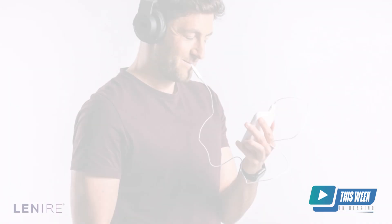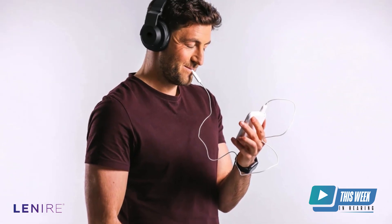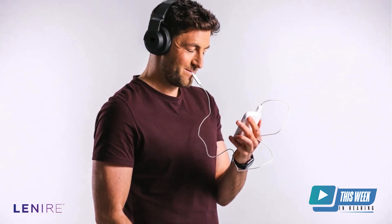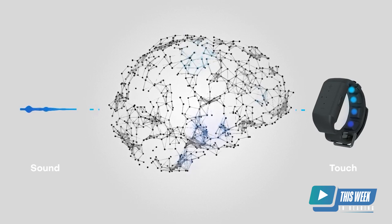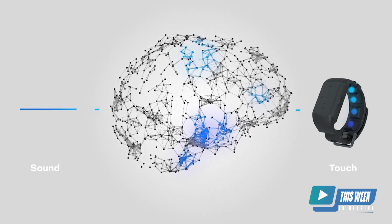For example, the company Lenire does the same idea but with sound and shocks on the tongue. Our data demonstrate that it can be touch from anywhere. There are many interpretations of this, but one interpretation is simply that you're teaching the brain what is a real external sound — because every time there's an external sound, you're getting verification on your skin. But the tinnitus is fake news and doesn't get any confirmation, and therefore it gets driven down.